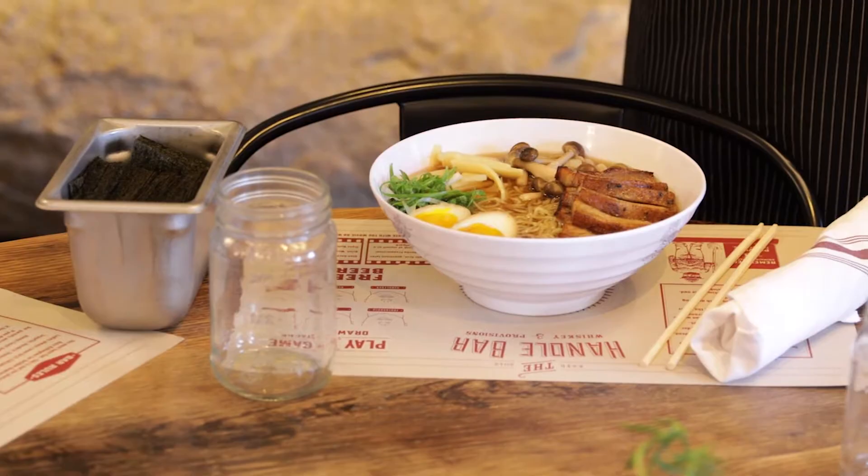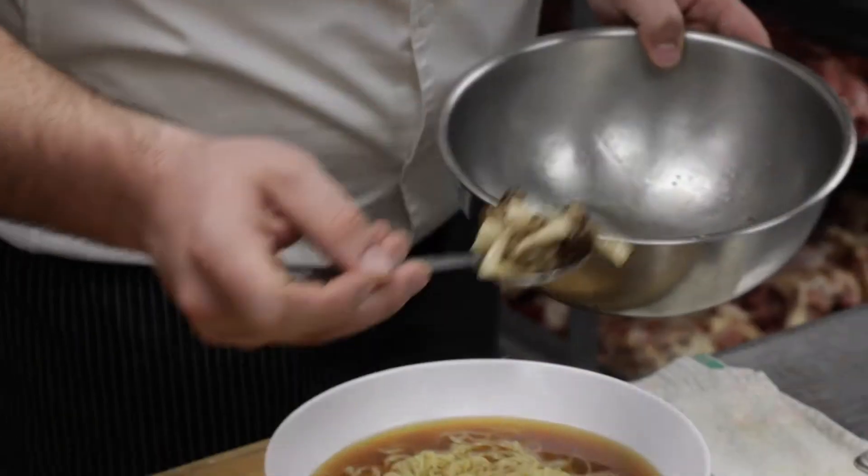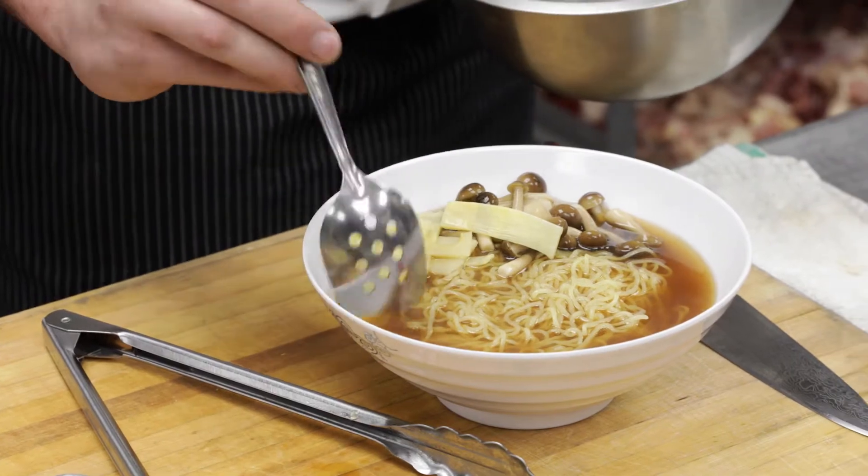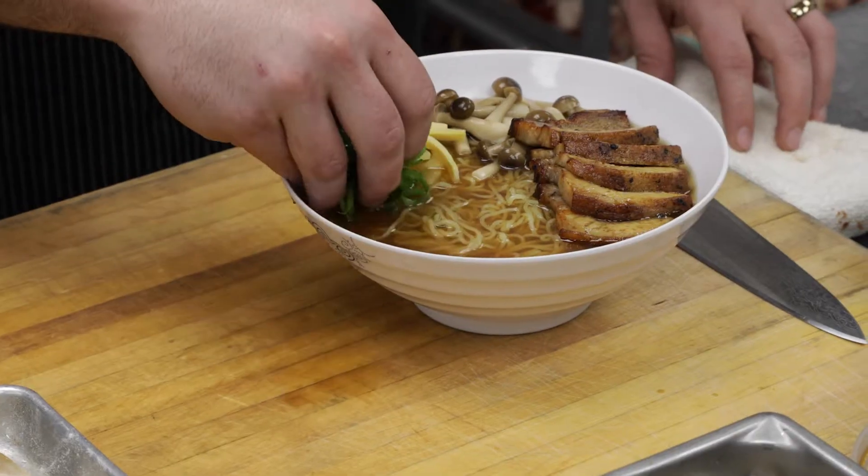From there, our version of ramen, we use a braised cashew pork belly, soft-poached egg, scallions, nori, hanshamiji mushrooms, and bamboo shoots.